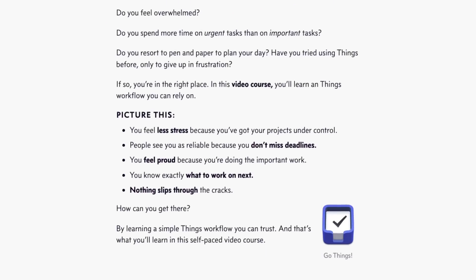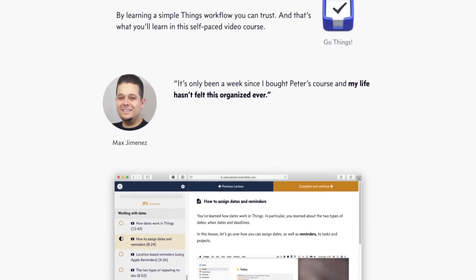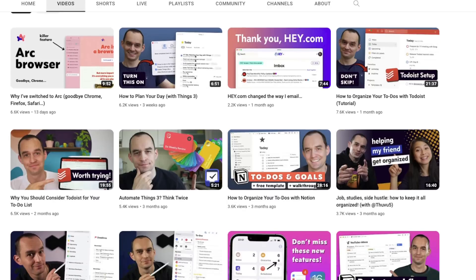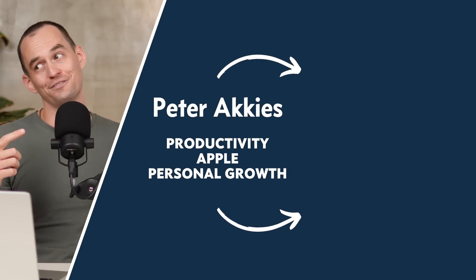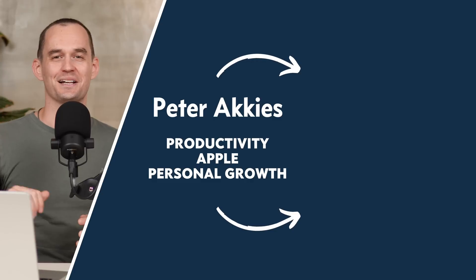If you're going with Things or OmniFocus, I have courses to teach you how to set those apps up and be more organized and productive with them. If you're going to use Notion, Todoist, or Apple Reminders, I have videos right here on my YouTube channel showing you how to set those up. Thanks for watching — hope this was useful. Please let me know what you thought in the comments, hit that like button on your way out, and if you want to see more of this, subscribe to the channel. Have a great day, see you next time!